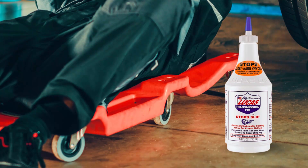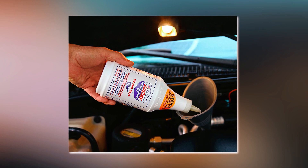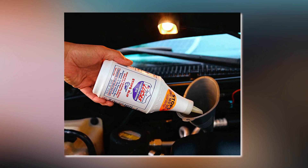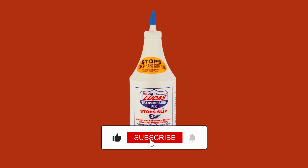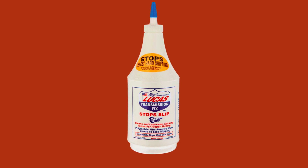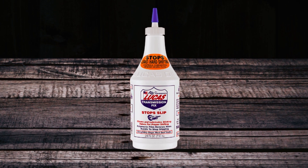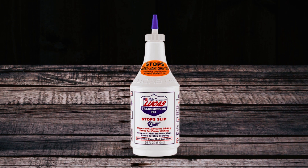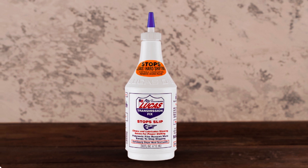Lucas Oil 10009 also stops foaming and can be added to existing fluid without draining any out. It improves shifting and reduces wear on internal components by lowering operating temperatures and preventing foaming. The non-solvent formula eliminates most seal leaks, making it an affordable alternative to costly transmission repairs.